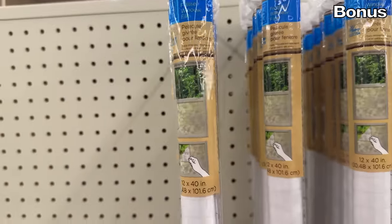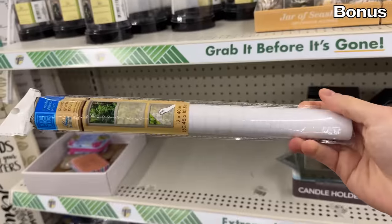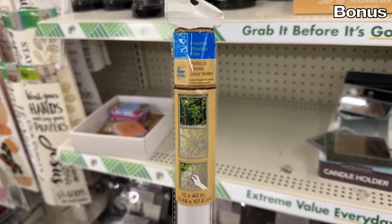And finally, frosted window film. If you have a window that faces a street or another neighbor and you still want to let some light in but block others from peering straight in, this could be nice to have on hand. And it's definitely been nice having you here — thank you so much for watching. I love you. Bye-bye.